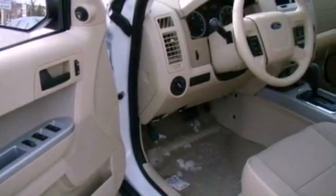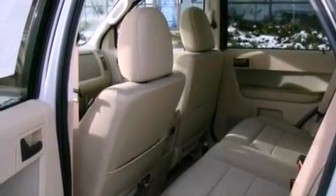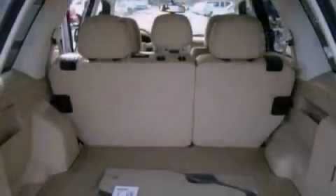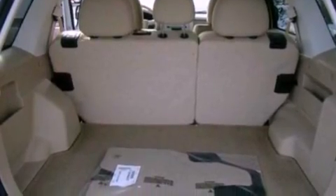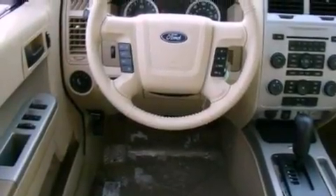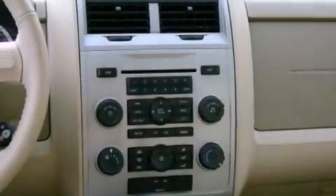The following features are also included: cruise control, an auto-dimming rearview mirror, external temperature display, a leather-wrapped steering wheel, four-wheel independent suspension, front fog lights, dusk-sensing headlights, an anti-lock braking system, side curtain airbags, and roof rails.